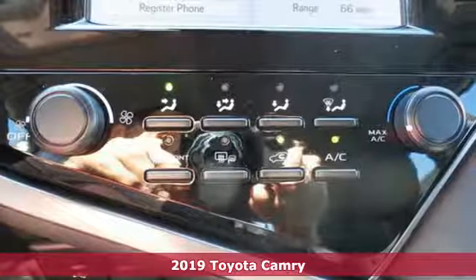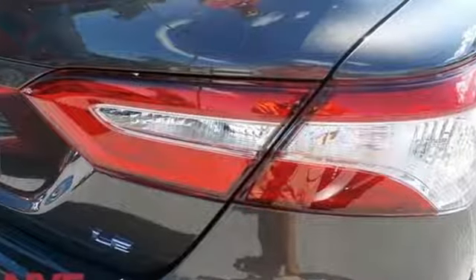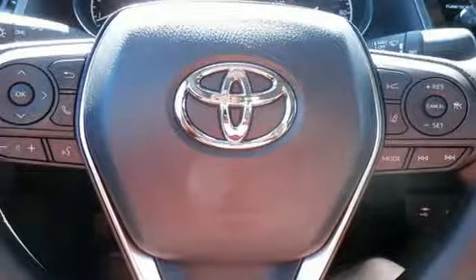And it comes with all the amenities you need: smart device navigation, doors and push button start proximity key, manual tilting steering column, auto dimming rear view mirror, and wi-fi hotspot.